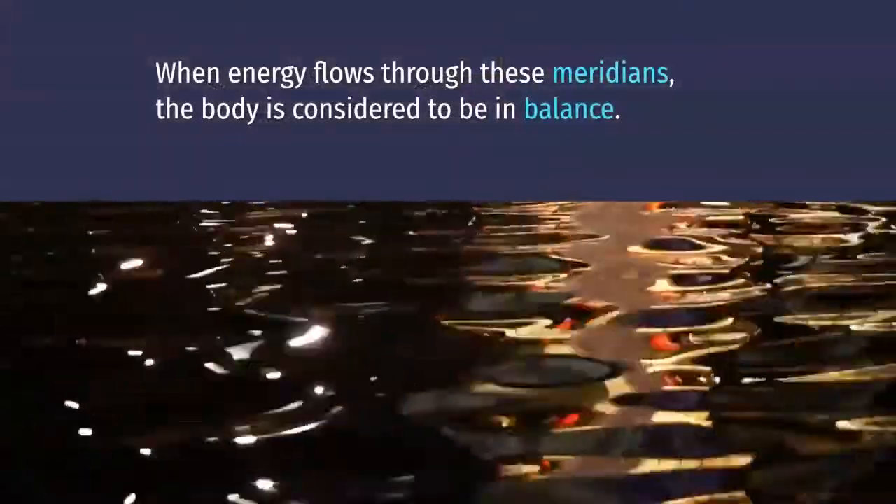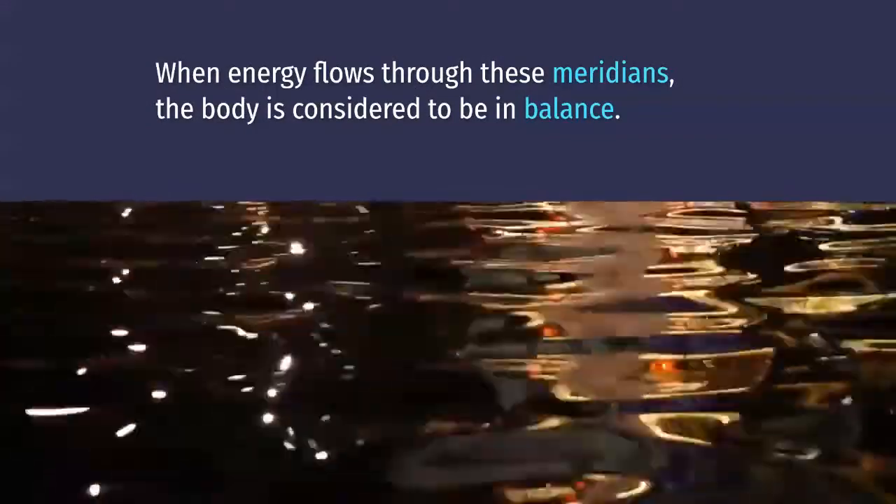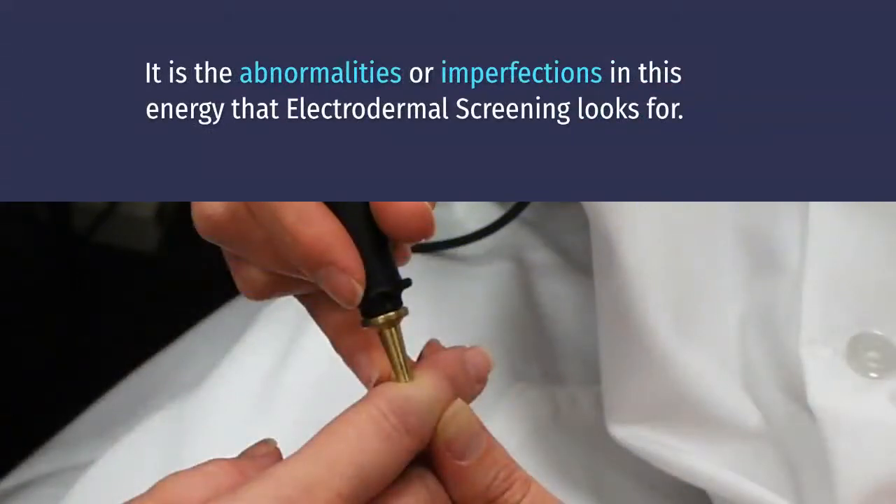When energy flows through these meridians, the body is considered to be in balance. It is the abnormalities or imperfections in this energy that electrodermal screening looks for.